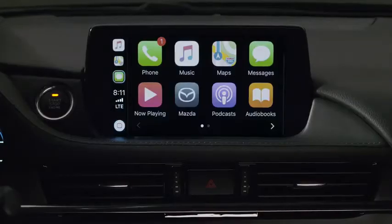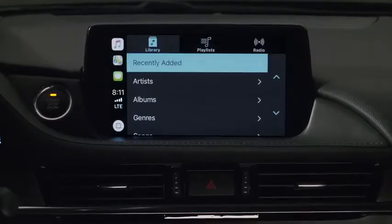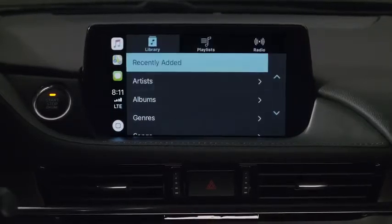From the Apple CarPlay home screen, select the Music app and your iPhone's entire library of music will be accessible and searchable by song, artist, playlist or album.